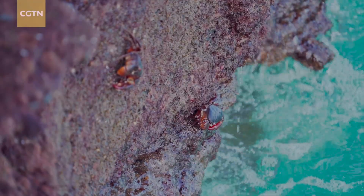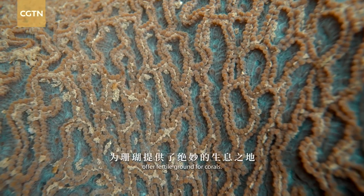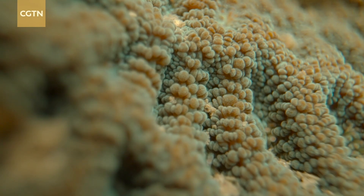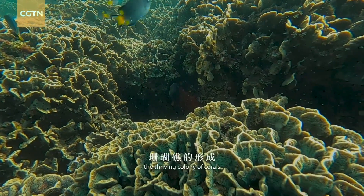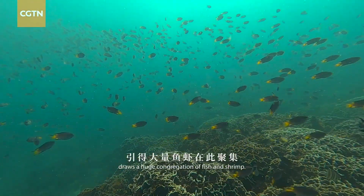Beneath the sea, the volcanic rocks formed by sudden cooling offer fertile ground for corals. Dubbed the rainforest beneath the sea, the thriving colony of corals draws a huge congregation of fish and shrimp.